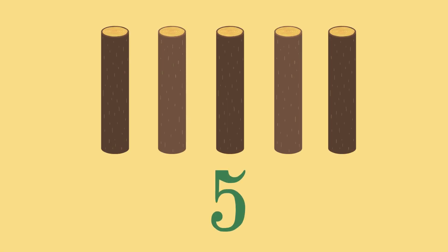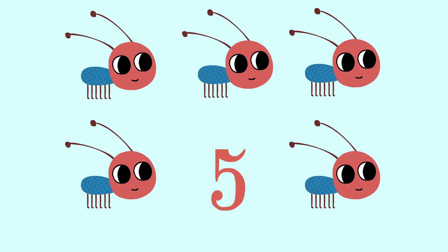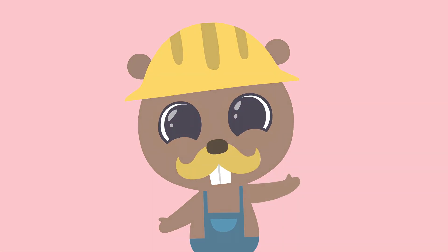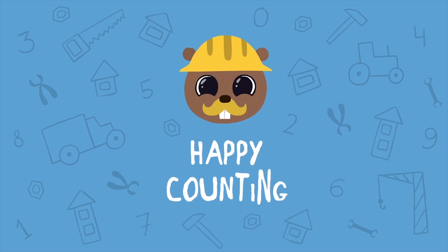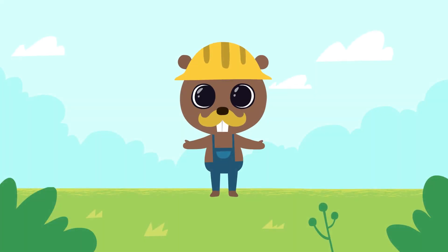Five logs. Five steps. Five ants. Today we will make a bird house and learn to count to six!